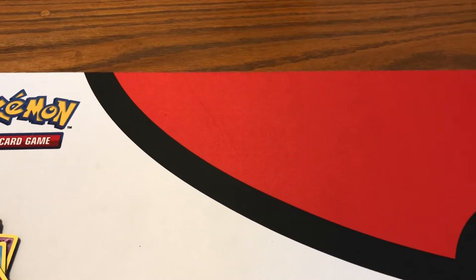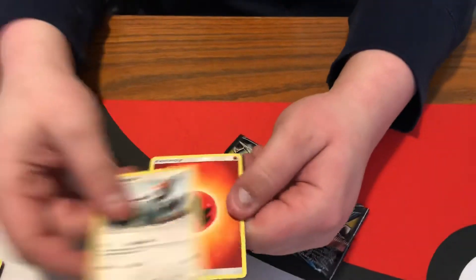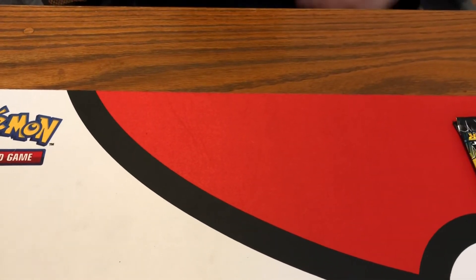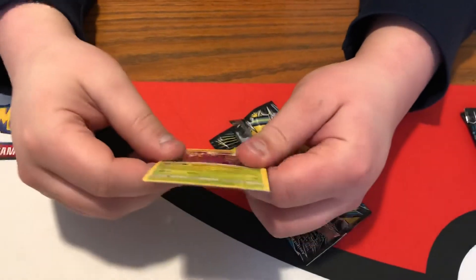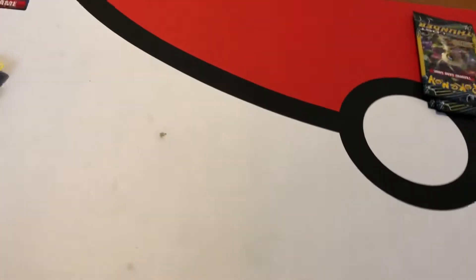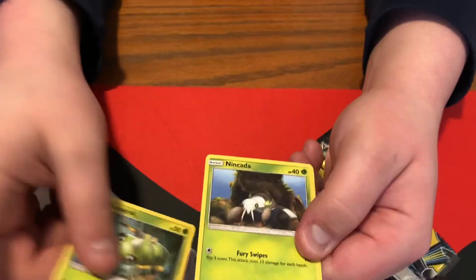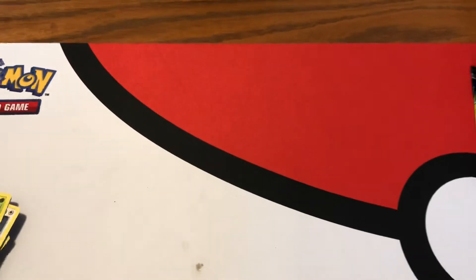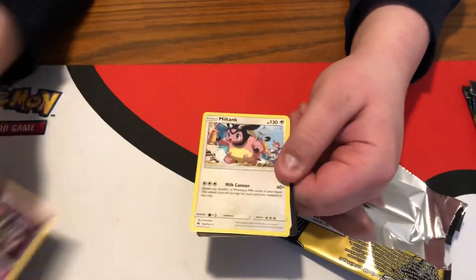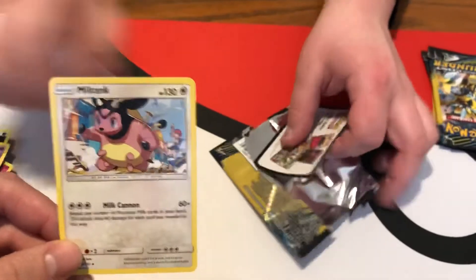We've opened Dollar Tree packs and not pulled anything before. That's true — we normally try to make these about 20 packs so that at least there's some kind of chance. There's another rare — Dustox. We did a Celestial Storm Dollar Tree pack opening one time that was absolutely crazy. Four packs left.